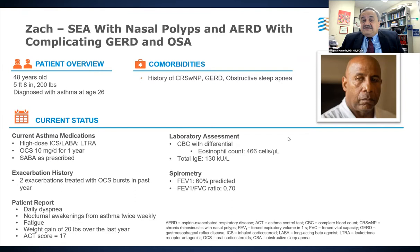Notably, this patient doesn't just have asthma. He has nasal symptoms and has been diagnosed with chronic rhinosinusitis with nasal polyps, GERD, and obstructive sleep apnea — three important comorbidities that may be affecting disease control. His CBC shows an eosinophil count of 466, he is non-allergic, and his lung function shows airway obstruction.